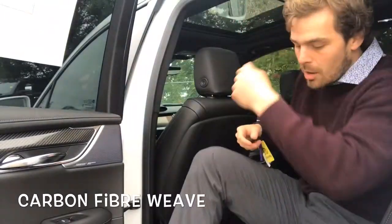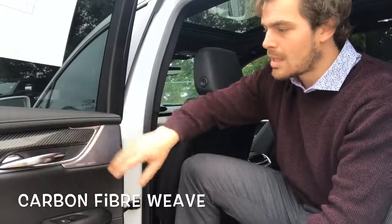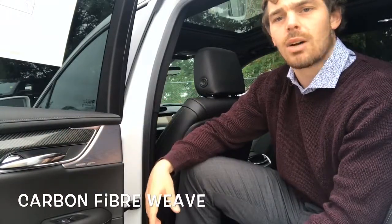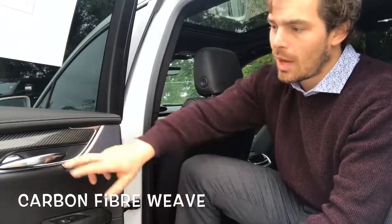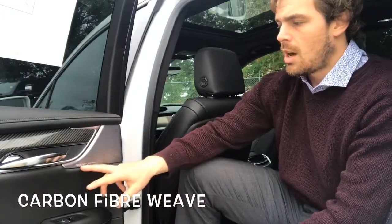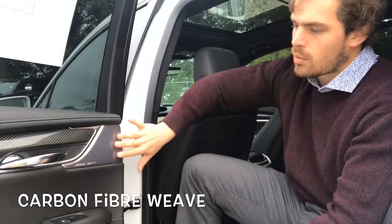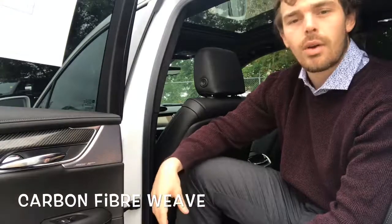As we start to make our way into the vehicle, just upon opening the door we can already see the gorgeous fit and finish that Cadillac always offers. On the Sport Edition we do have this beautiful carbon fiber weave trim, as well as the Bose performance series audio that looks really awesome in that slate gray metallic.